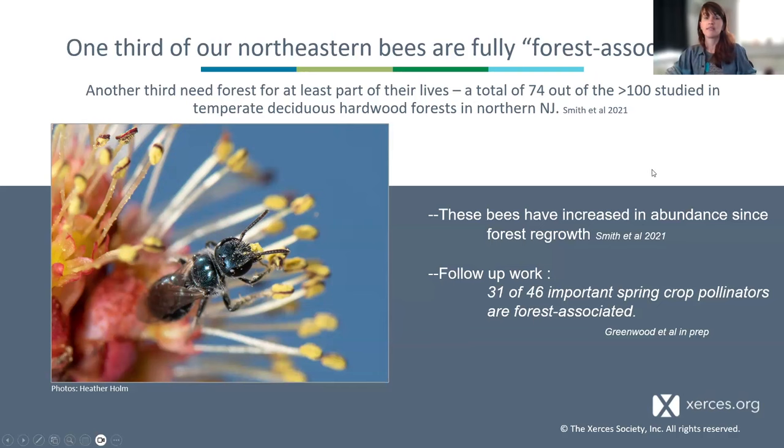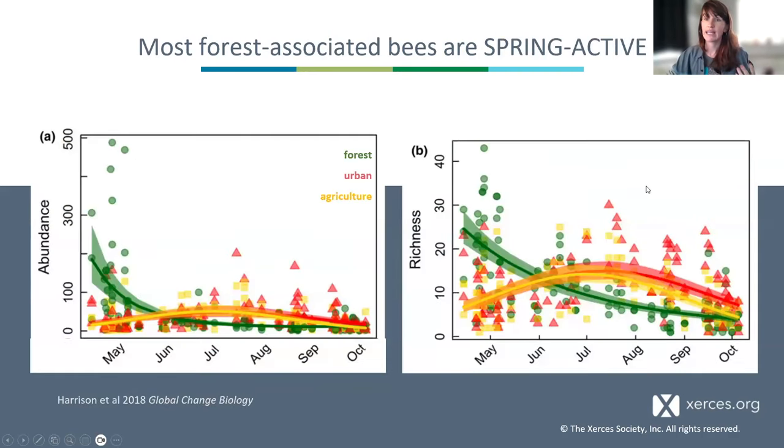A large majority of forest-associated bees are spring-active. Earlier work from the same group sampling forest areas, urban settings, and agricultural settings showed that not just total bee abundance but species richness — the number of kinds of bees — was highest in the forest in the springtime, then dropped off in summer. This is what we normally think of as that darker forest period, when we instead see our bees in the meadows and gardens we work so hard to develop.